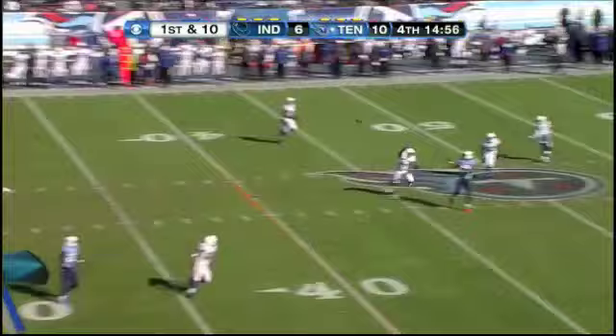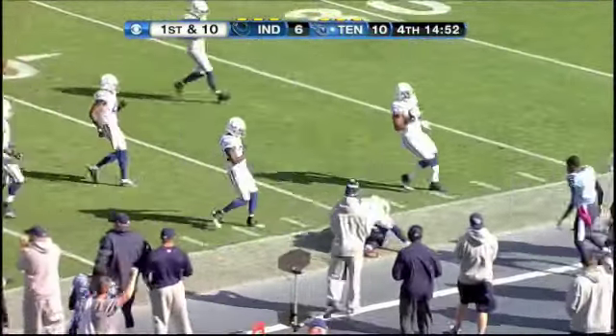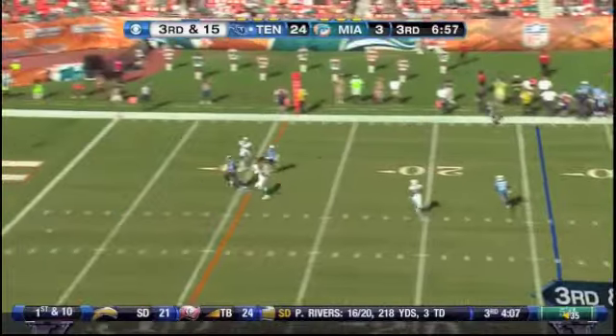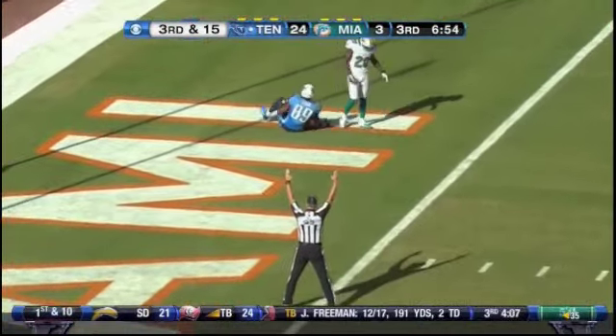First and ten. Hasselbeck, center of the field — Jared Cook into Indianapolis territory, 15 to the 26. Excellent catch. Touchdown.